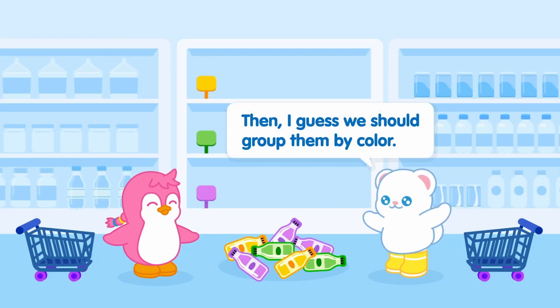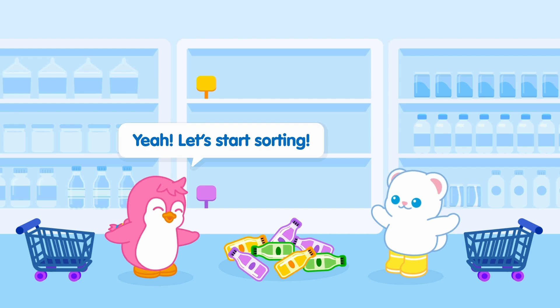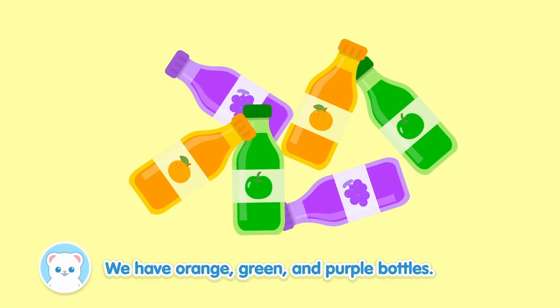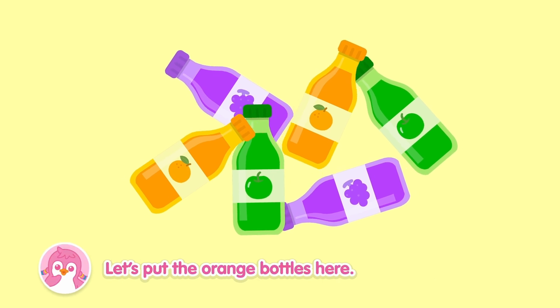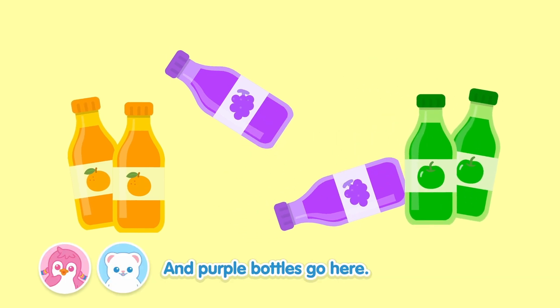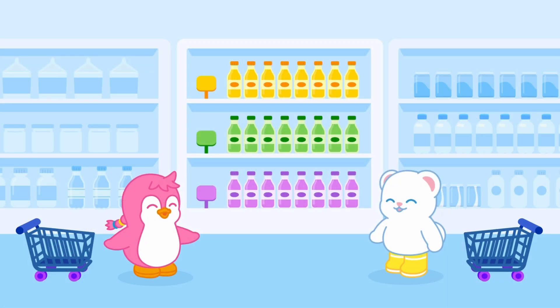Then I guess we should group them by color. Yeah! Let's start sorting! We have orange, green, and purple bottles. Let's put the orange bottles here. Green bottles here. And purple bottles go here!